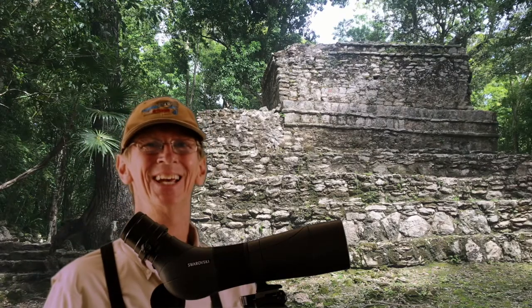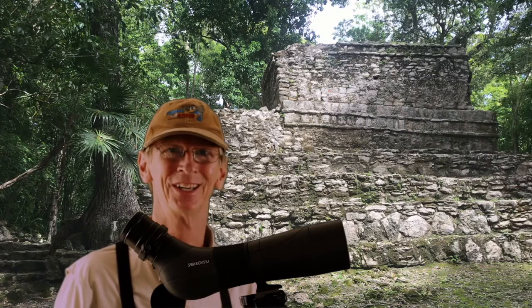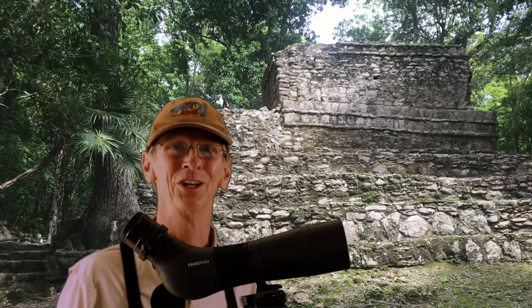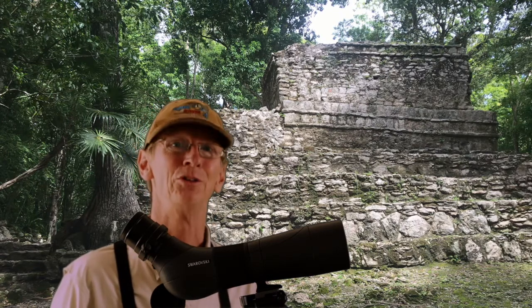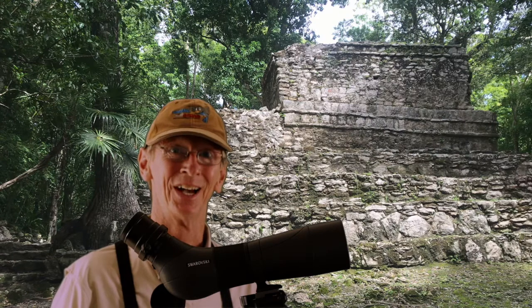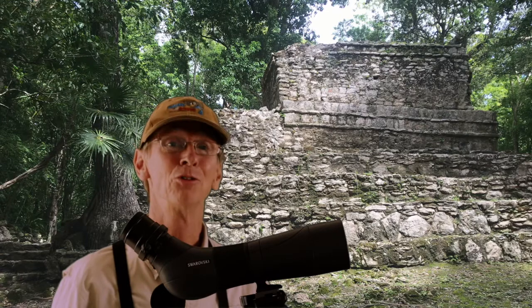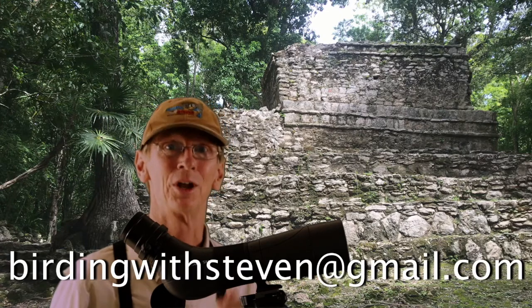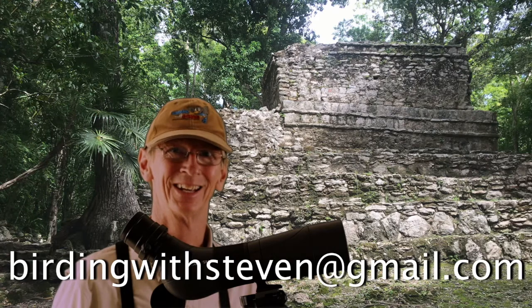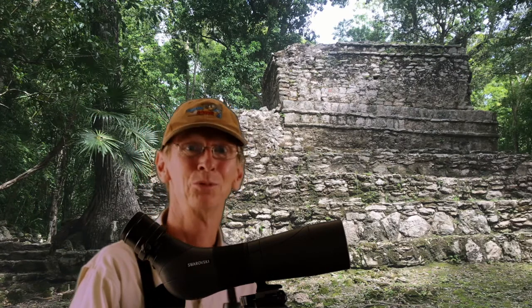Hi everybody! I hope that you've enjoyed this little video about my Mayan sites tour. It is obviously a short video, but at least you get a better idea of what my tour is about. And I'm looking forward to go birding with you in the near future. In case you have any doubts or any questions, do not hesitate to send me an email and I will answer as soon as I can. I'm looking forward to go birding with you. Take care and hope to see you soon!